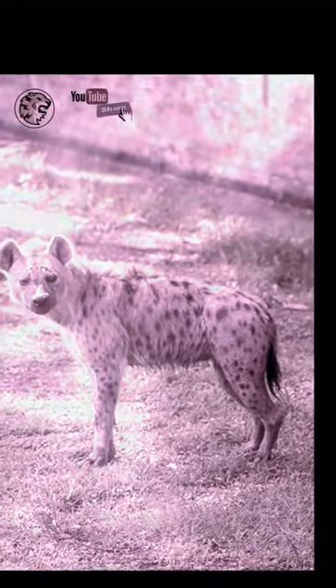The back legs of spotted hyenas slope down from their high shoulders, giving them a dog-like look. They are infamous scavengers and are fully erupted when they are born. The largest hyena species is the spotted hyena.